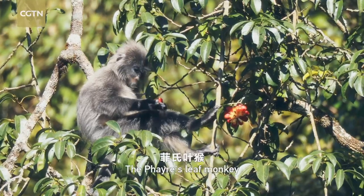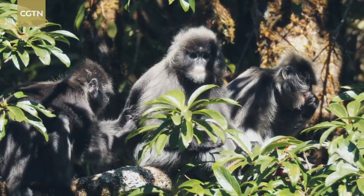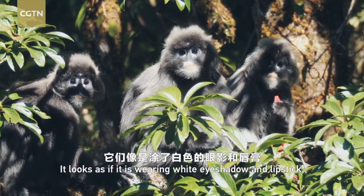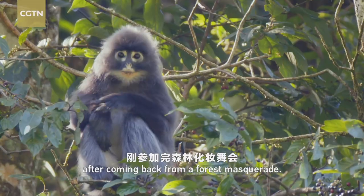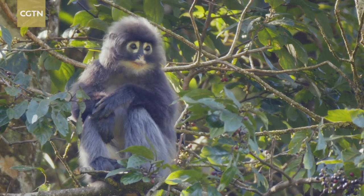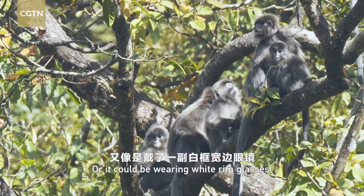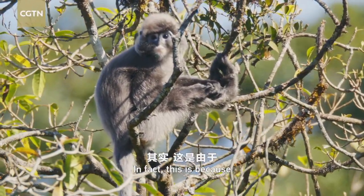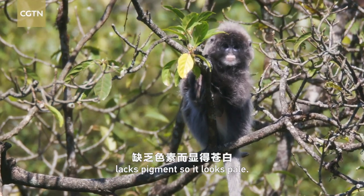The Phayre's leaf monkey is an animal with a joyful appearance. It looks as if it is wearing white eye shadow and lipstick after coming back from a forest masquerade, or as if it is wearing white-rimmed glasses. In fact, this is because the skin around its eyes and mouth lacks pigment, so it looks pale.